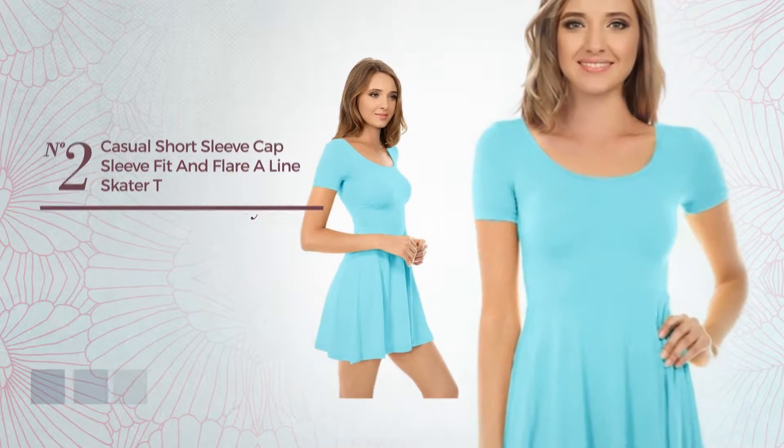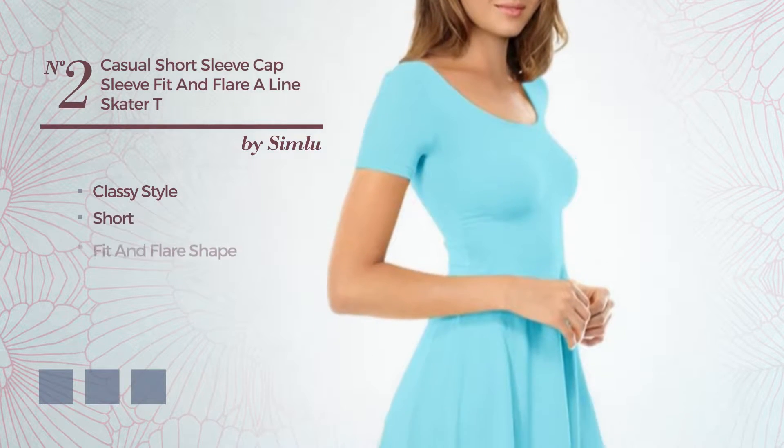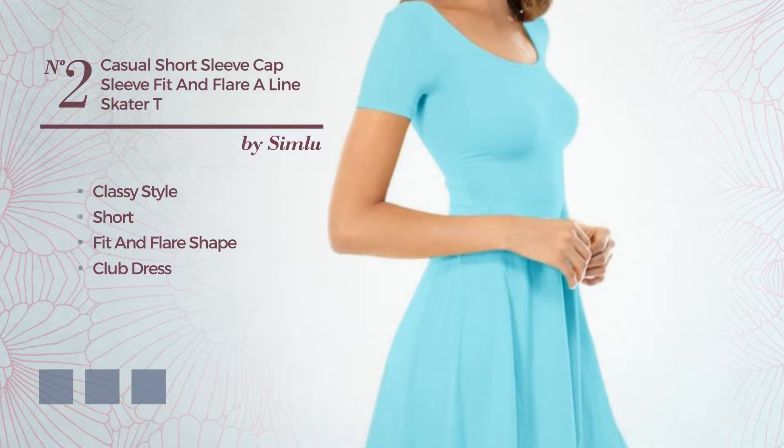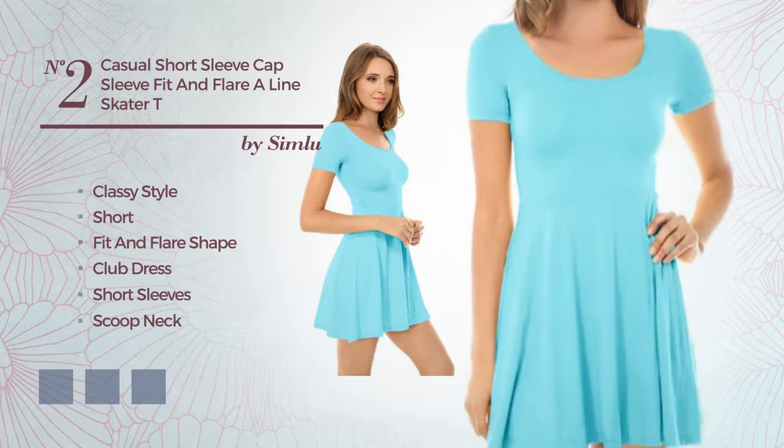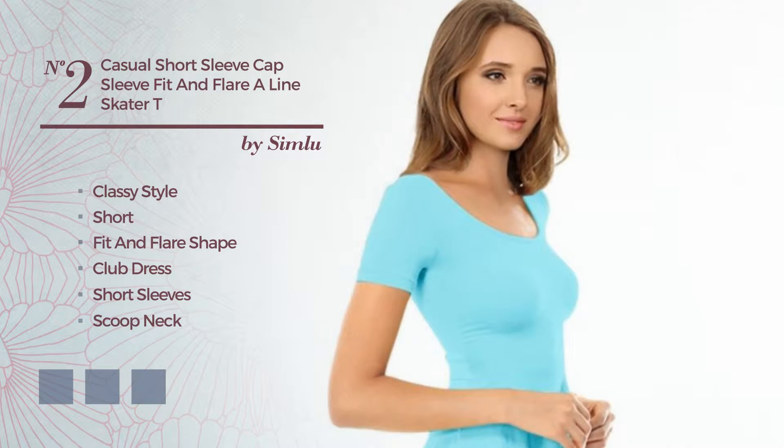Number 2. A hybrid of classy and flattering in this short fit and flare club dress, featuring short sleeves with a scoop neck, produced with comfortable polyester. Available in 11 color variations, such as burgundy, hot coral, and blue jay.